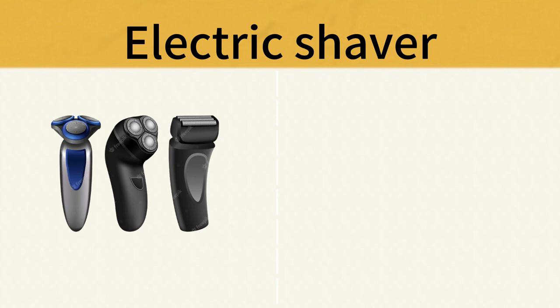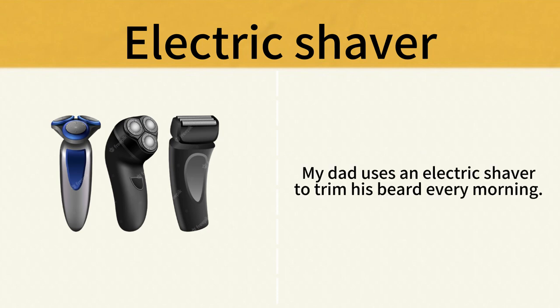Electric Shaver. My dad uses an electric shaver to trim his beard every morning. Electric Shaver.